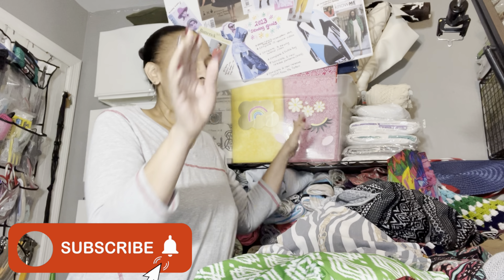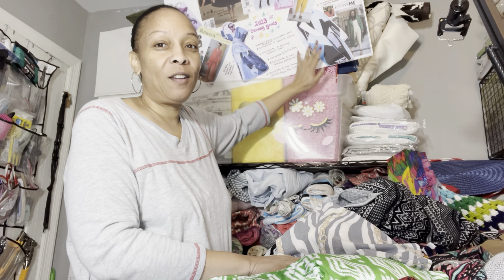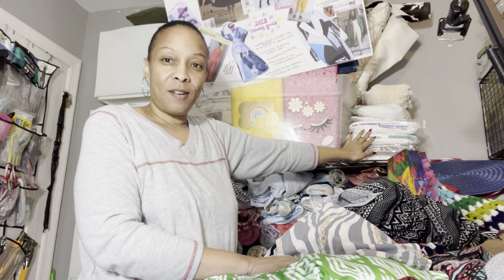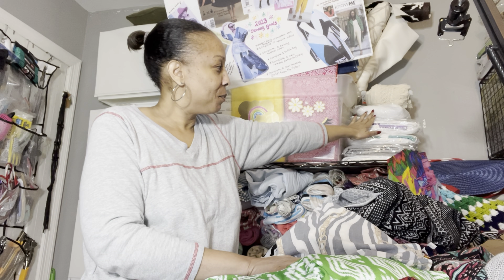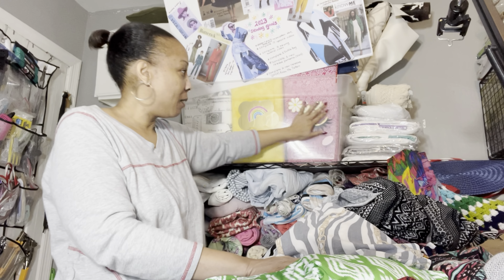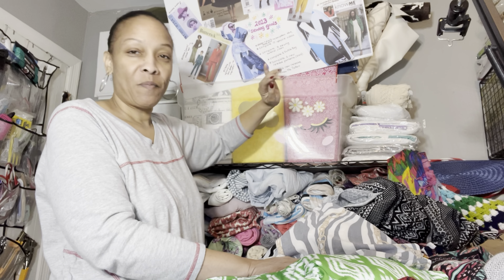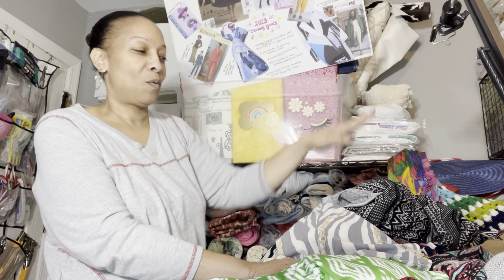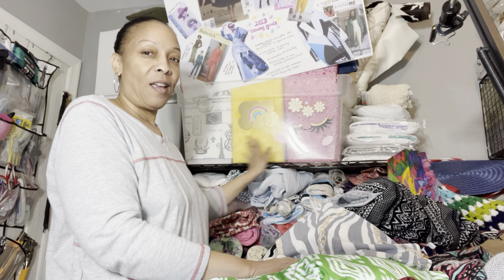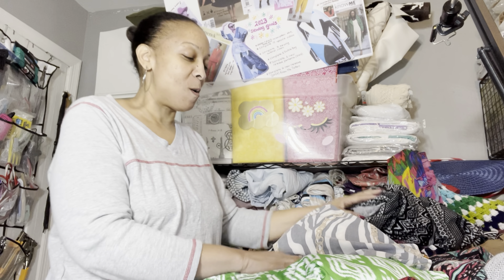Alright guys, this big old pile — you can see my board up here, this is my sewing goals board for the year. These are some trim and these are blankets for embroidering, like a baby blanket. All this in here is fabric. This is for my little overhead when I want to show you something, and then I have all this fabric right here — this is just some of my fabric and we're about to add to that wall.